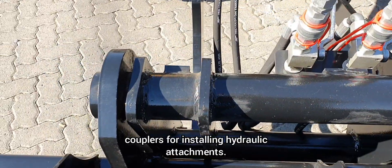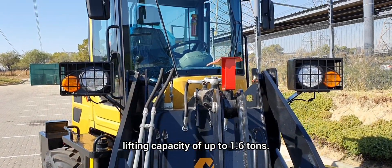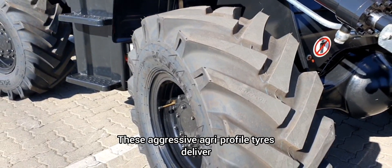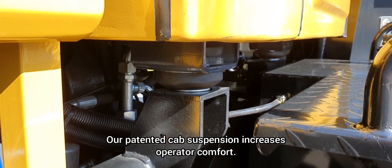Quick couplers allow for installing hydraulic attachments. A powerful H-frame boom enables a comfortable lifting capacity of up to 1.6 tons. These aggressive agri-profile tires deliver high traction and durability, and our patented cab suspension increases operator comfort.